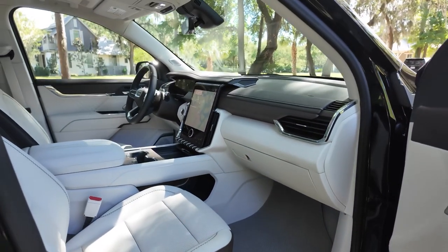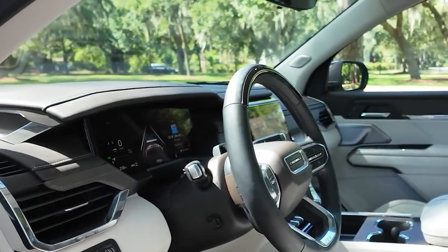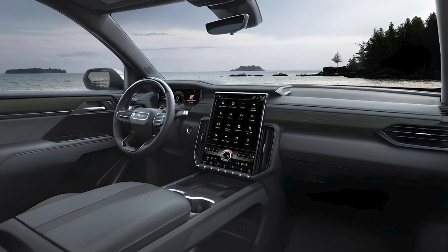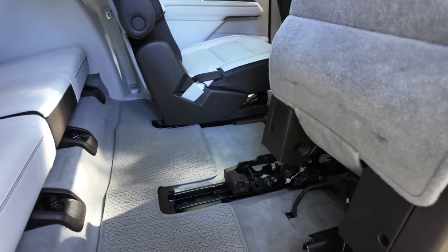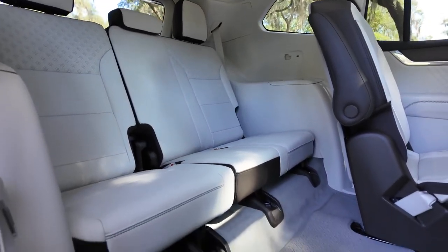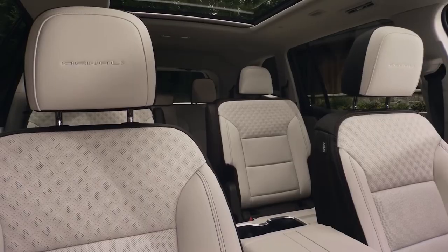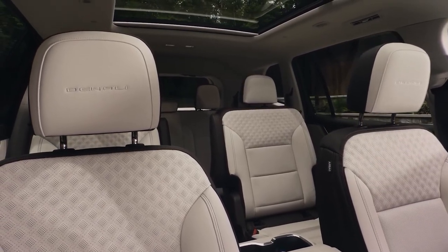Stepping inside the Acadia, you're greeted with a spacious and well-appointed cabin. GMC has fitted better materials and made an obvious effort to improve tech. The Acadia can be ordered as either a seven- or eight-passenger three-row, as its second row can be either a full bench or captain's chairs. The seats are comfortable, with available leather upholstery and heating options for added luxury.